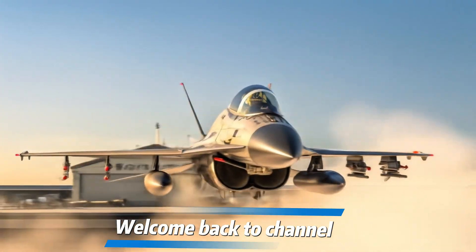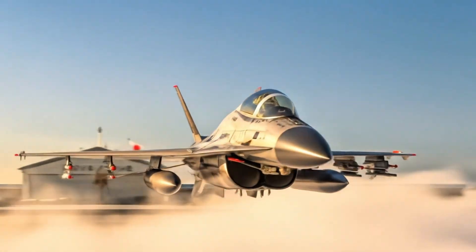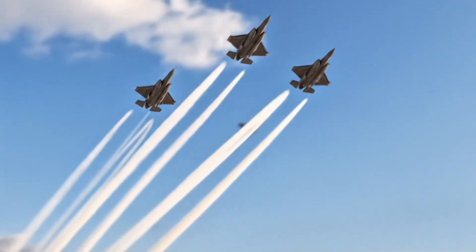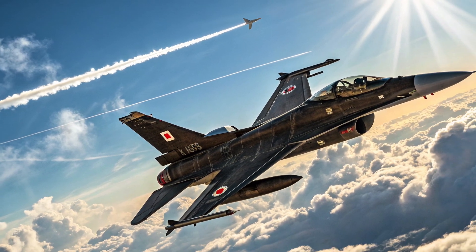Welcome back to the channel. Today we're diving into the story of one of Japan's most unique and advanced fighter jets, the Mitsubishi F2. Known as the Viper Zero by some aviation enthusiasts, this aircraft is a product of Japan's collaboration with the United States, but with a distinct Japanese touch that sets it apart.